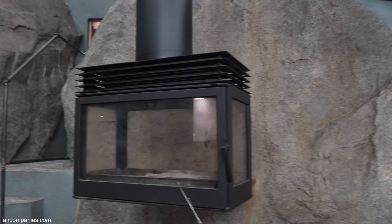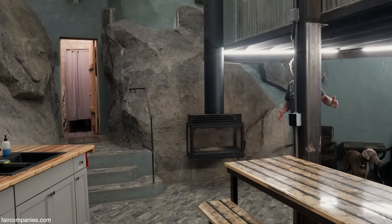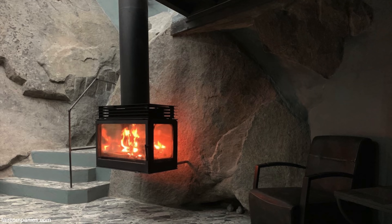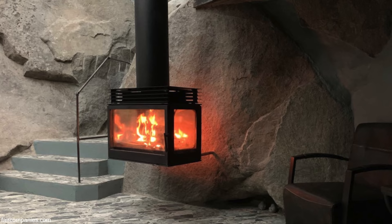The fireplace — because nothing's square — we want to be able to see the fire from pretty much everywhere. I've got people over there, in here, all around. With the glass in the back, at night the fire actually reflects off the granite rock, so you get a glow all the way around. It's really pretty nice.